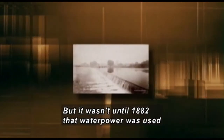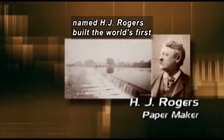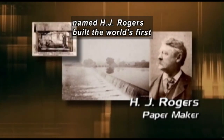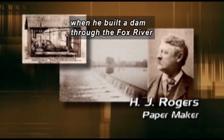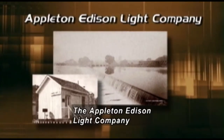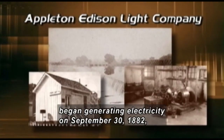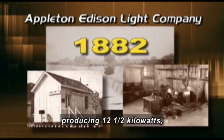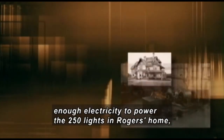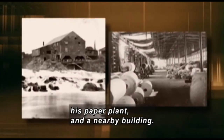But it wasn't until 1882 that water power was used to make electricity. That was when a paper manufacturer named H.J. Rogers built the world's first hydroelectric power plant by damming the Fox River near Appleton, Wisconsin. The Appleton Edison Light Company began generating electricity on September 30, 1882, producing 12 and a half kilowatts — enough electricity to power the 250 lights in Rogers' home, his paper plant, and a nearby building.